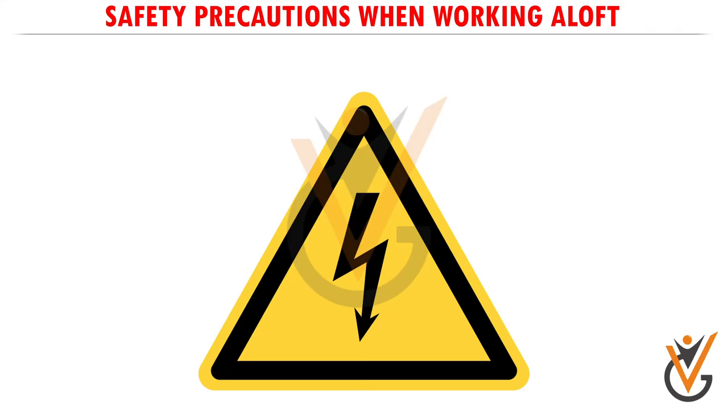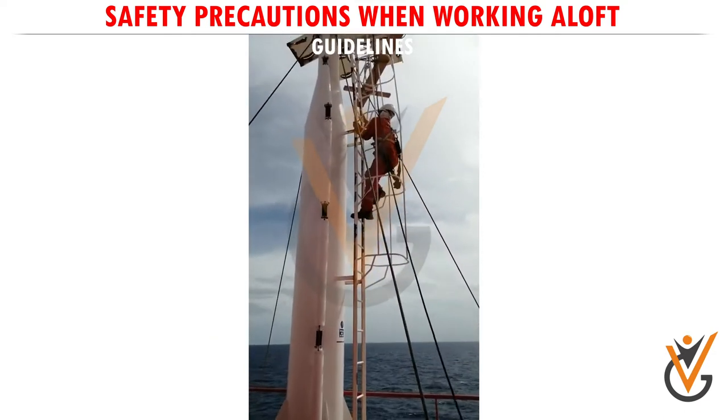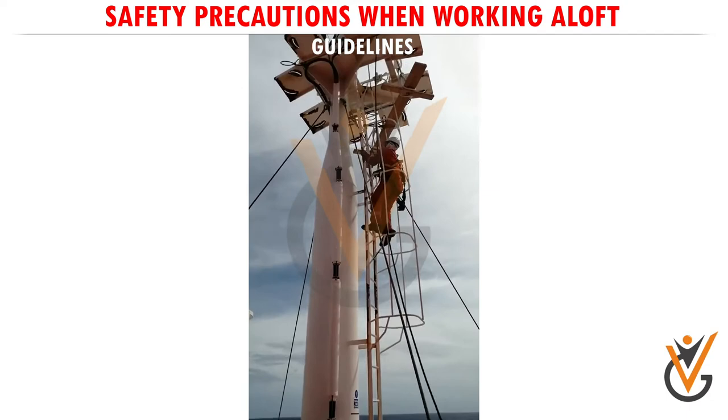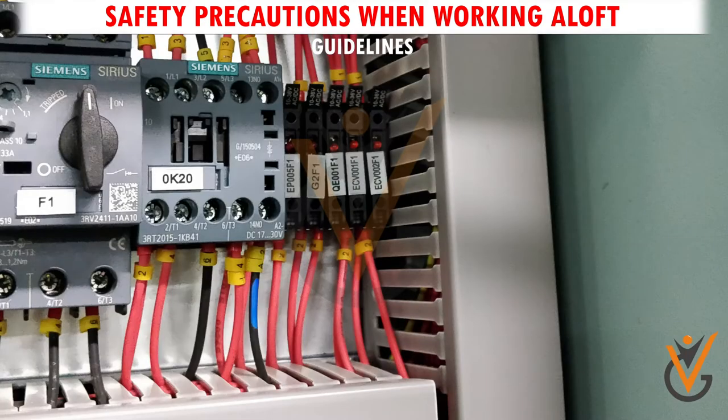Guideline 2. The power source to potential hazards such as ships' whistle, radar, and extras should be isolated from their power source and accidental activation prevented by the use of warning signs and removal of fuses.